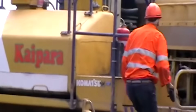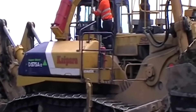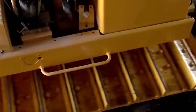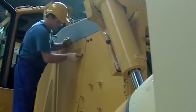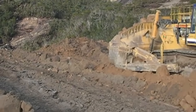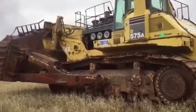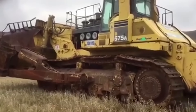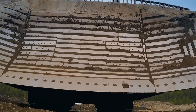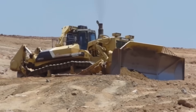Despite its power, the Komatsu D575A3 doesn't compromise on operator comfort. Engineers have designed this machine with precision, incorporating rubber shock absorbers to minimize vibrations and provide a smoother, less bouncy ride. The D575A3 is tailor-made for large mining operations, where its massive size, weight, and power shine through. This superdozer's capabilities are unparalleled, pushing large loads of dirt across long distances in record time.